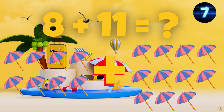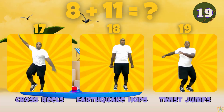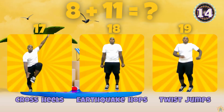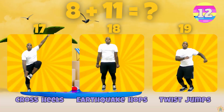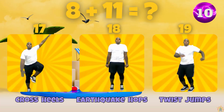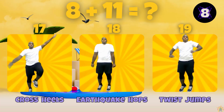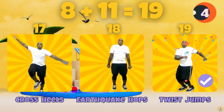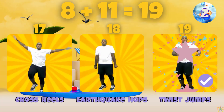What is 8 plus 11? Does 8 plus 11 equal 17, 18, or 19? 8 plus 11 equals 19.